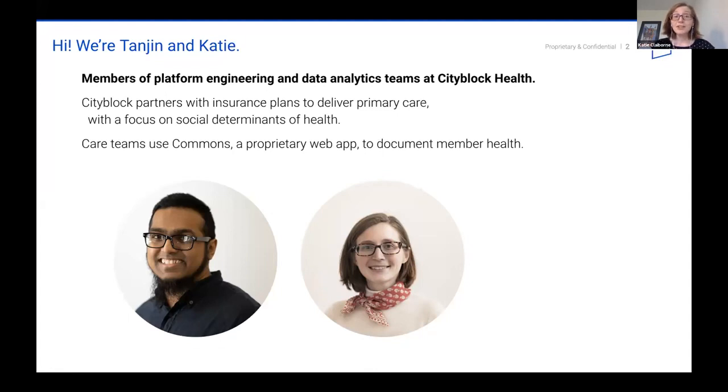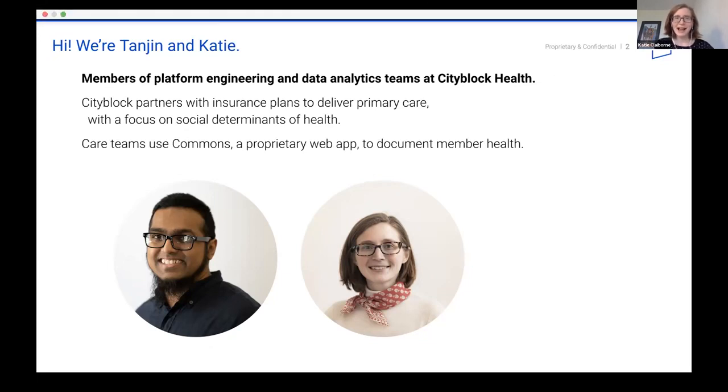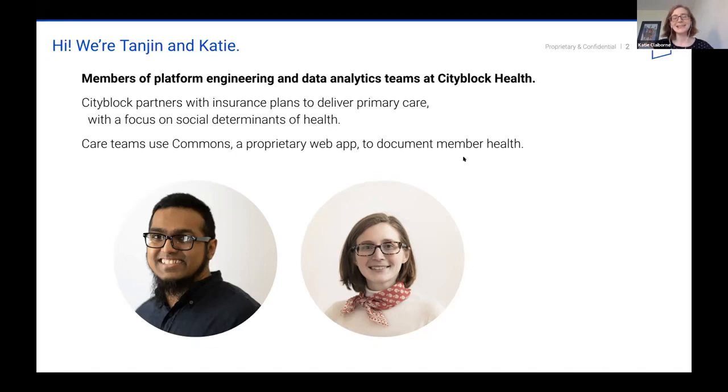When they're out in the field, our care teams use Commons, which is our proprietary web app, to document our members' health. Given this context, I wonder if we could throw it to the chat and ask you all why an analytics pipeline might be important to Citiblock.